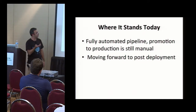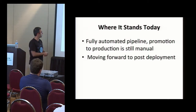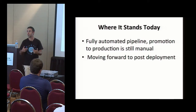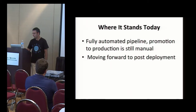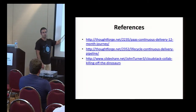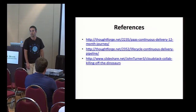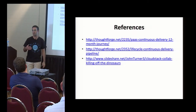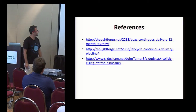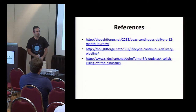Where it stands today is that they have a fully automated pipeline starting from the code commit up until the stage before production. Promotion to production is still manual. Right now they're thinking about all the post-deployment aspects — all the scaling, recovery, and repairing when things fail. I do have permission to share some of these links. I'm going to put them in SlideShare and tweet about it with the hashtag of the conference, so you guys can go and look at some of the blog posts they posted. This is actually part of a talk they gave in Amsterdam about some of the organizational challenges — a very entertaining talk. I really encourage you to go and read that.